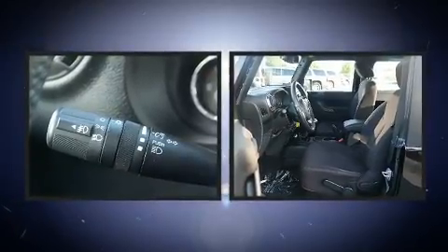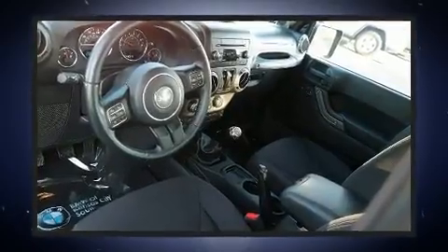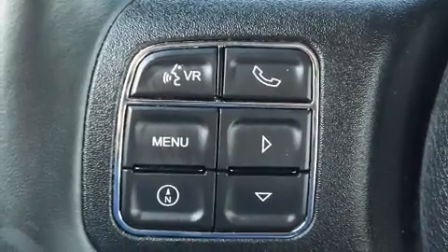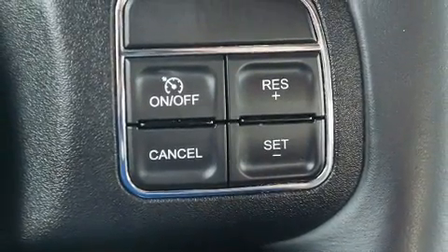Jeep ensures the safety and security of its passengers with equipment such as dual front impact airbags, integrated rollover protection, traction control, a security system, and four-wheel disc brakes with ABS. Brake assist technology provides extra pressure when applying the brakes.